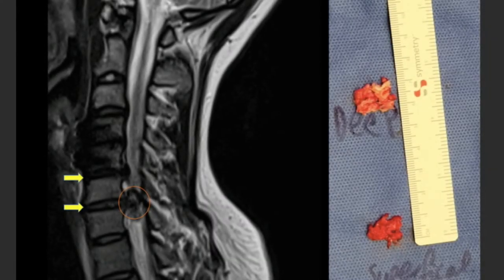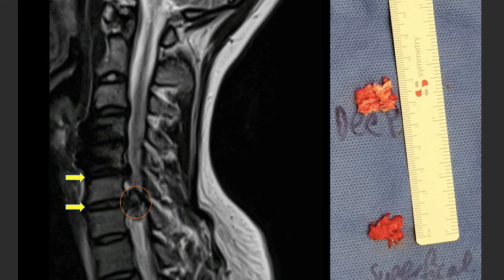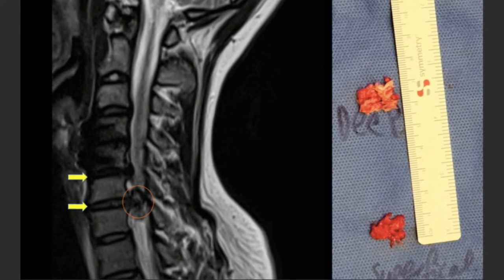The image on the left shows a massive disc herniation at C6-7 following a motor vehicle accident — visible in the red circle. The image on the right shows the removed disc fragments.